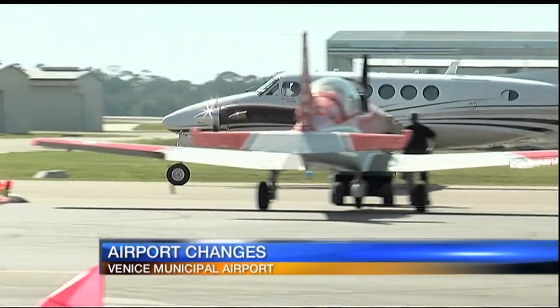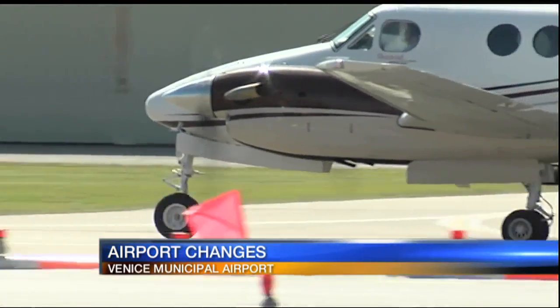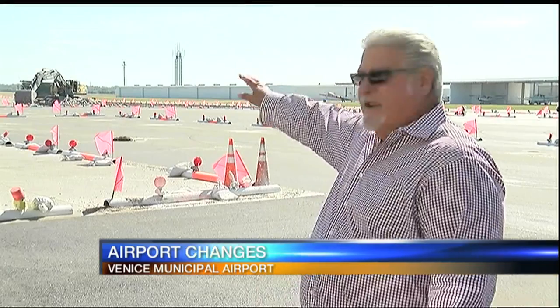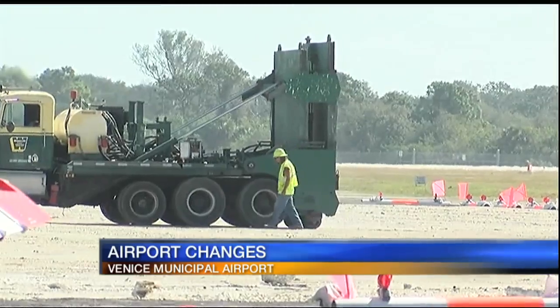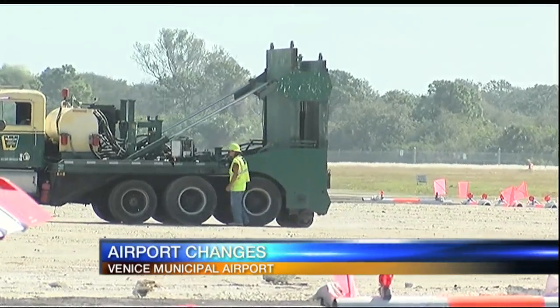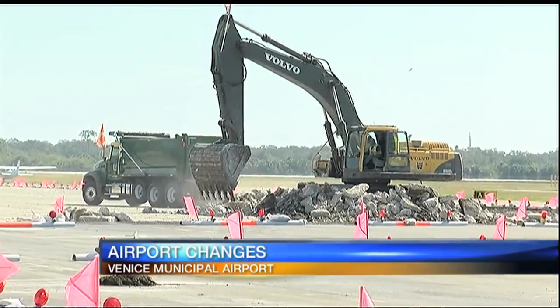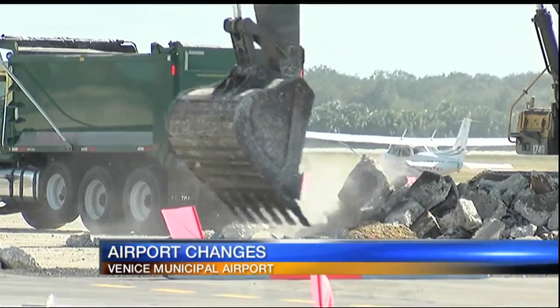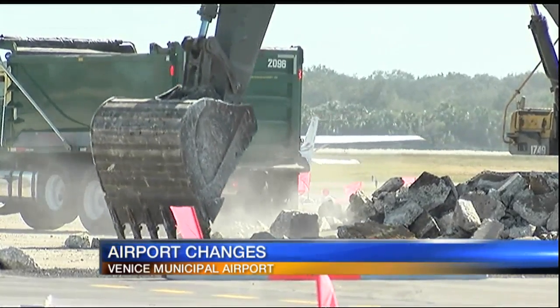It's a busy scene at the Venice Airport as construction crews and pilots share the same space. Where we're standing here, looking out towards this lake, we're removing and reconstructing all the old Army Air Corps ramp. The original concrete was laid in the early 1940s when Venice Airport was used by the United States Army as a training base. The 12-inch thick concrete is being removed and recycled.